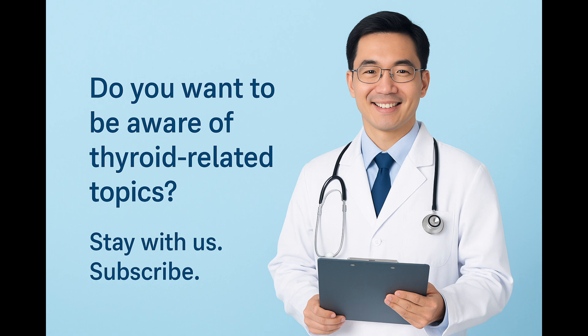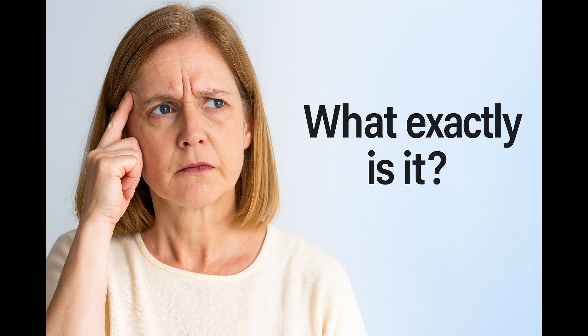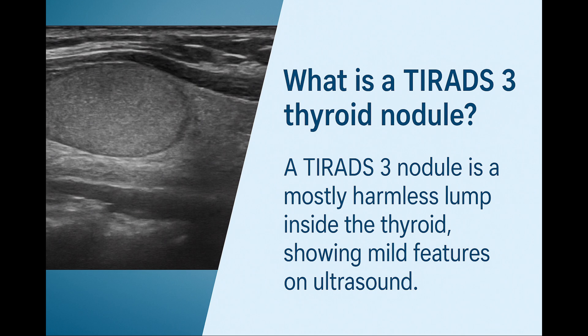If you find this information helpful, please consider subscribing to our channel — it helps more patients like you get the clear answers they deserve. When you hear that you have a TIRADS-3 thyroid nodule, it's very normal to feel uncertain or even a little anxious. Let's go through everything you need to know, calmly and clearly, so that you feel fully informed and reassured.